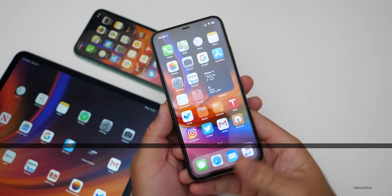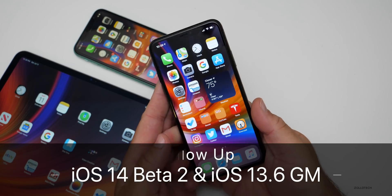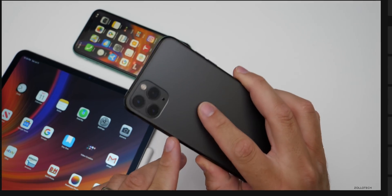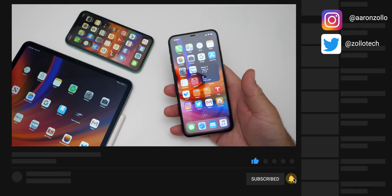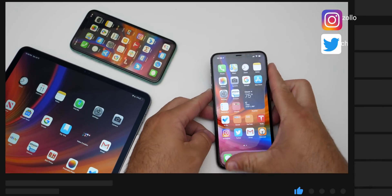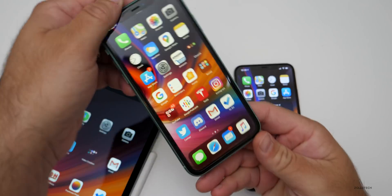Hi everyone, Aaron here for Zollotech. iOS 14 Beta 2 and Public Beta 2 have been out for a few days. I've been using it on my iPhone 11 Pro Max and also on my iPad Pro 12.9 from 2020. Before I talk about iOS 14, let's talk about iOS 13.6 GM.